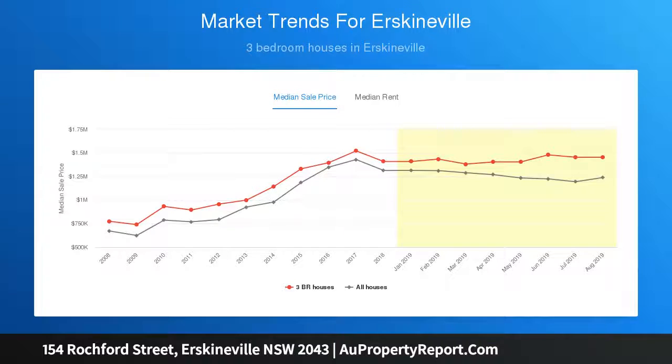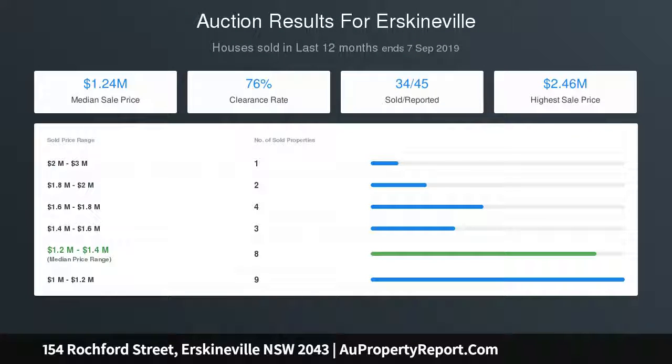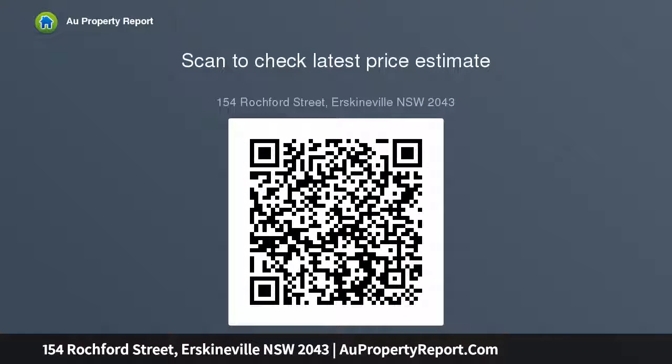Close to Sydney Park, Newtown Public and the Newtown High School of Performing Arts. Built approximately 20 years ago, this low maintenance home features expansive open plan living and dining with French doors, a private easy-care courtyard, a large modern kitchen with breakfast bench, two vast bedrooms on the middle level, a master with balcony, built-in wardrobes, and a large laundry.